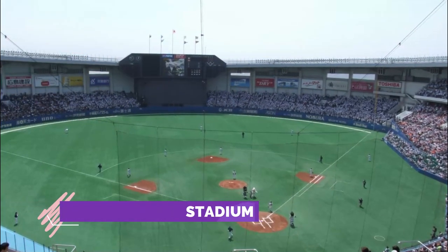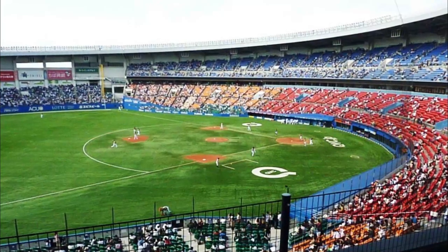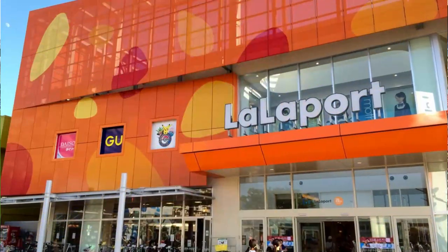Number four: Zozo Marine Stadium. The marine field was great, and if I hadn't gone to the Seibu Dome I would have to say it sets the standard for Japanese baseball. The seats are affordable, the commute is easy, and the games are fun.